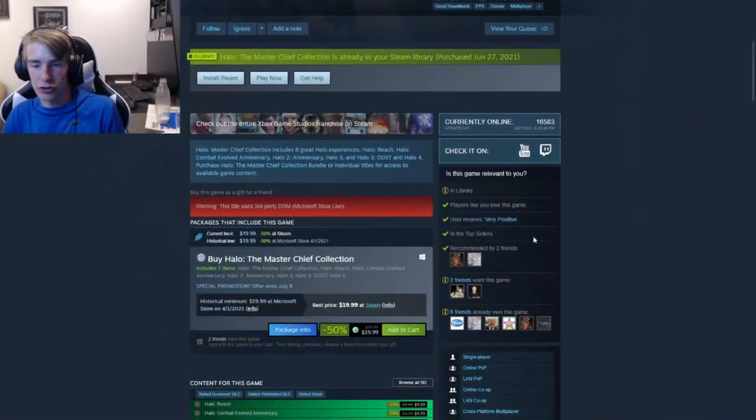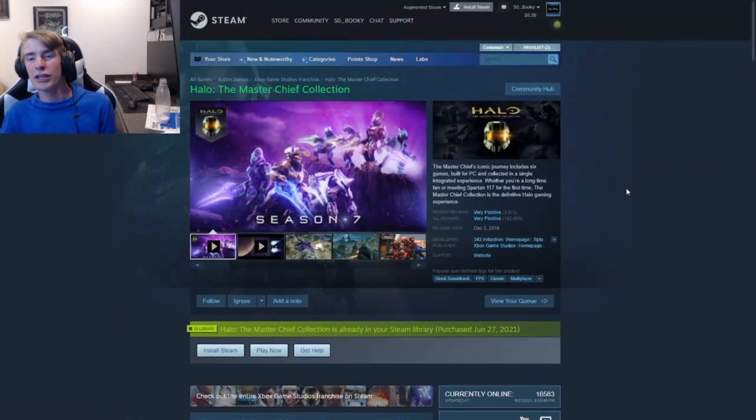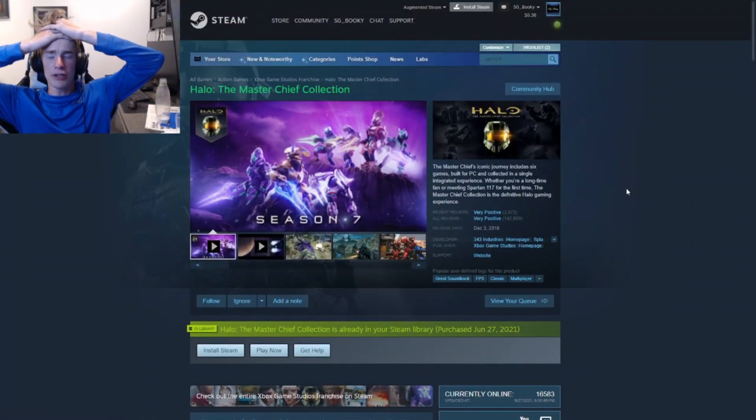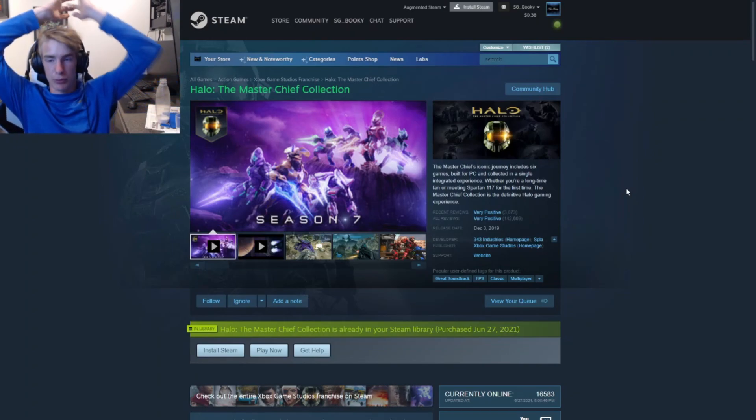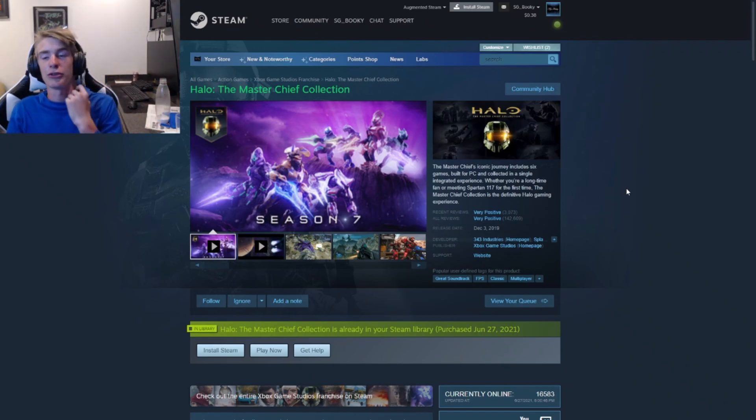Next on our list we've got another game I purchased — a classic you might know: the Halo Master Chief Collection. Right now it's the lowest it has ever been. If you know Halo, you know it. If you haven't heard of it, it might be worth it — it's an FPS, a classic game with a great soundtrack. The Halo theme song is amazing. Even if you don't get the game, just listen to the Halo theme soundtrack.